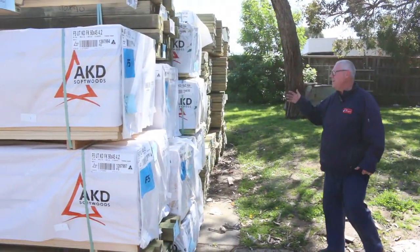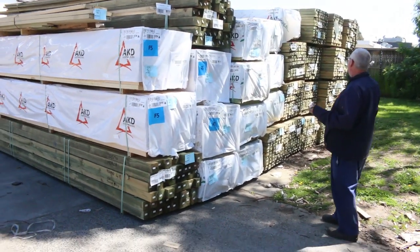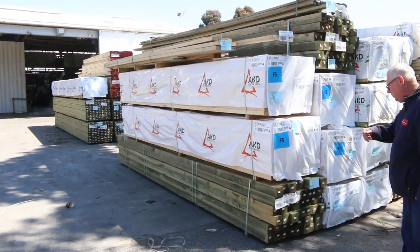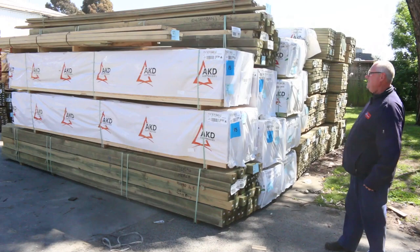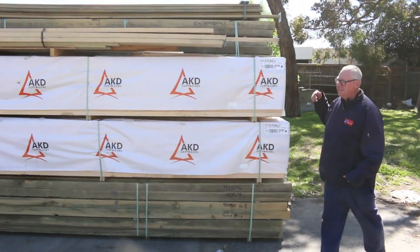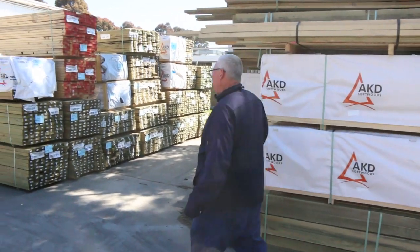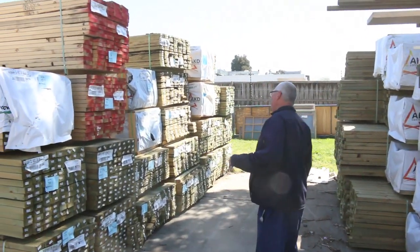On the side here we've had a heap of treated pine decking come in — 90 by 22 standard grade. And a whole heap of long treated pine down the back: two nice big packs of 90 by 90 treated pine posts at 4.8 meter lengths. There's also lot number 42, a pack of assorted mixed LOSP timber, cleared to the highest bidder.